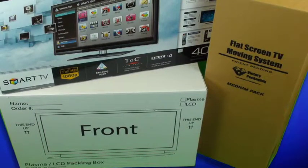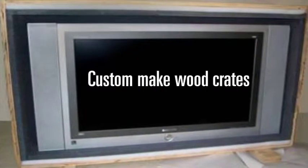We prepare a container for your TV based on its size, weight, and construction. We even custom make wood crates when needed.